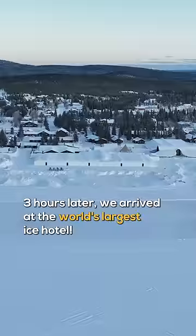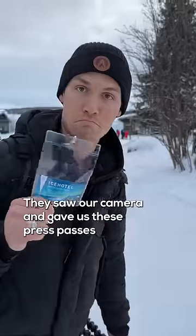Three hours later, we arrived at the world's largest ice hotel. They saw our camera and gave us these press passes, which is kind of cool.